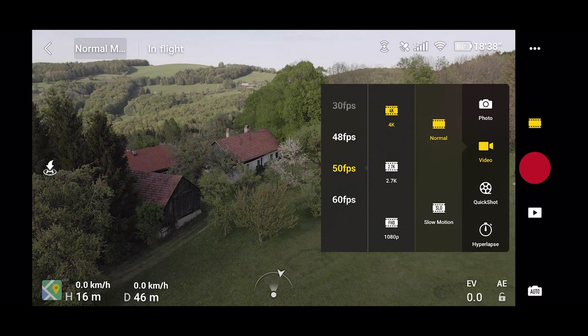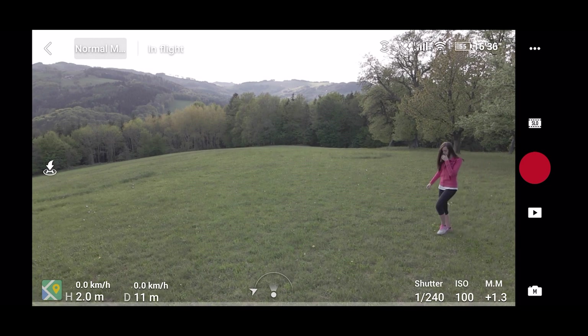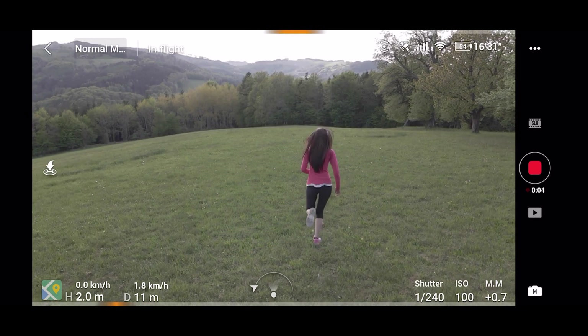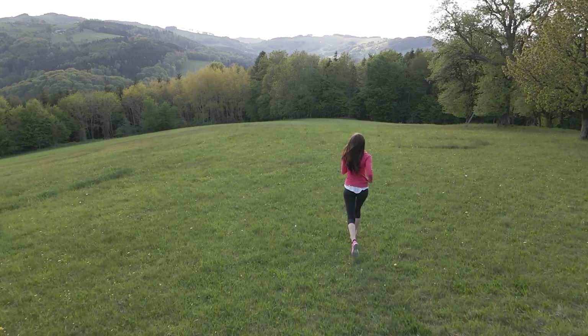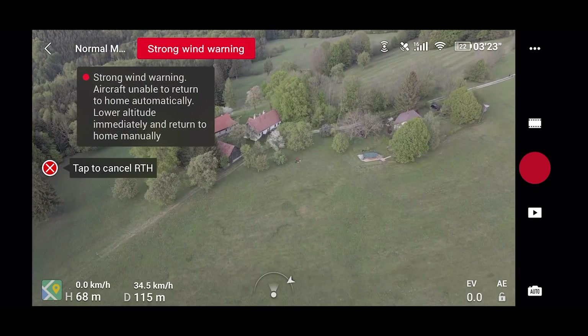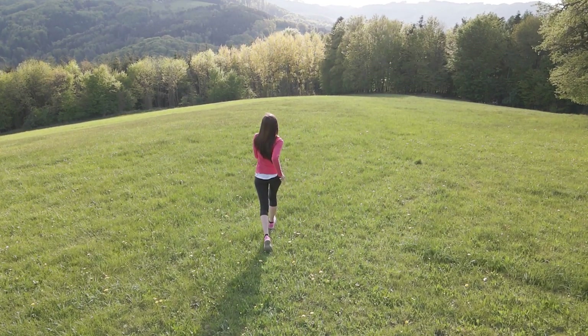The Mavic Air 2 can also shoot up to 240 frames per second super slow motion in 1080p resolution. This is definitely something to explore creatively, but we were limited in what we were able to do due to strong winds on our testing day. In total, the images in 1080p do look a little bit softer.